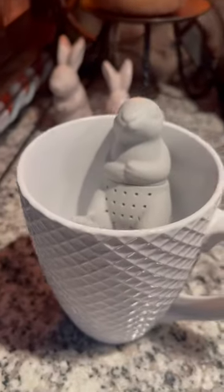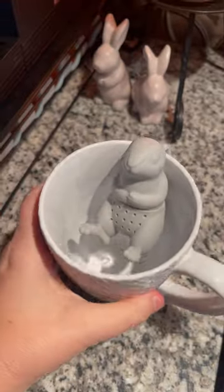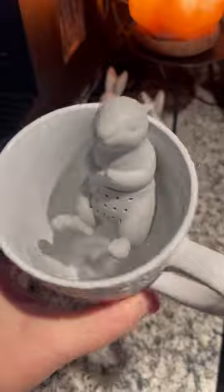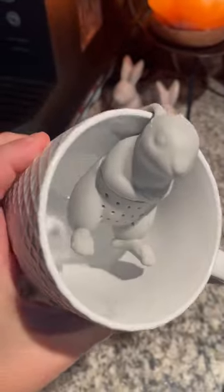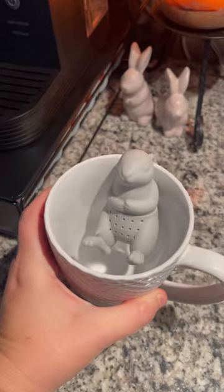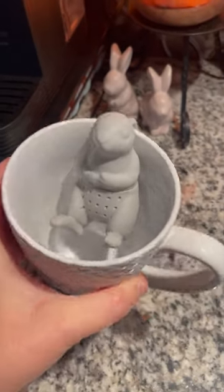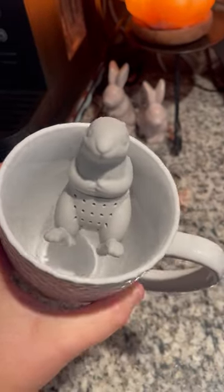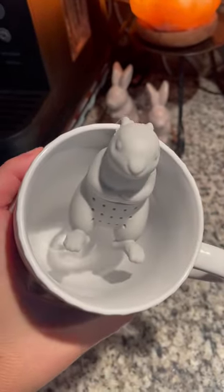If you like my little bunny friend, or you want to check out some of the other ones — they have an octopus, a beaver, and a little cat — I'm going to link my discount code so you can get a little bit of a discount. Even though this is already only a couple of dollars, it'll give you a little bit more off than that.